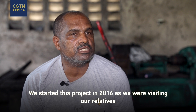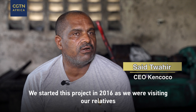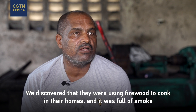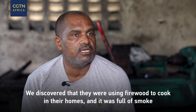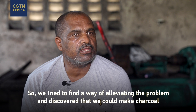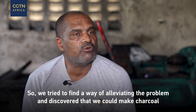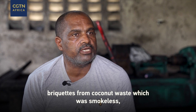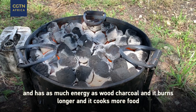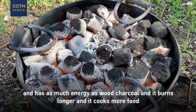We started the project in 2016. As we were visiting our relatives, we discovered that they were still using firewood to cook inside their homes and the house was full of smoke. So we tried to find a way that we could alleviate the problem and discovered that we could make charcoal briquettes from coconut waste, which was smokeless and had as much energy as wood charcoal, and it burnt longer so it cooked more dishes.